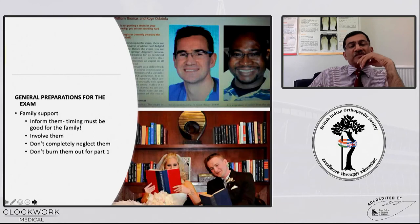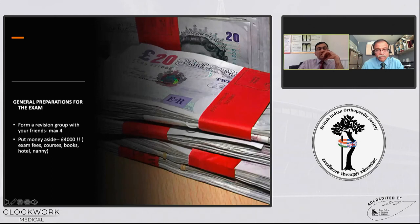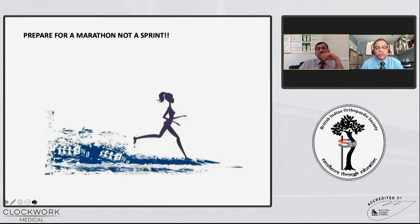Family support is important — the timing of the exam should work well for your family, so do involve them throughout and do not neglect them, otherwise you will get burnt out even before part one. Having a revision group does help; when I sat the exam in 1997 we were five of us, and four to five is probably the best number. You may need to save some money to spend on courses, books, hotel, and childcare. Remember, this is a marathon, not a sprint, so you have to start very early and prepare very well.